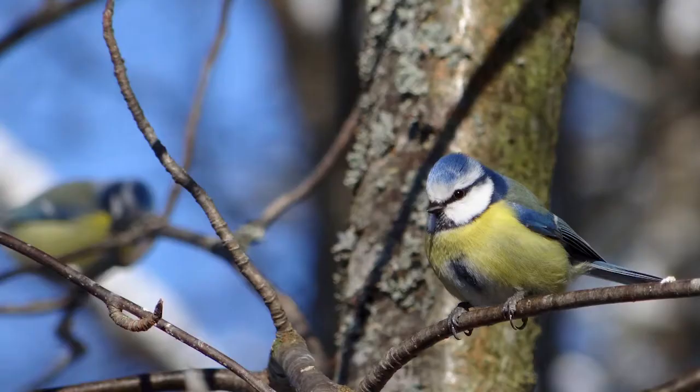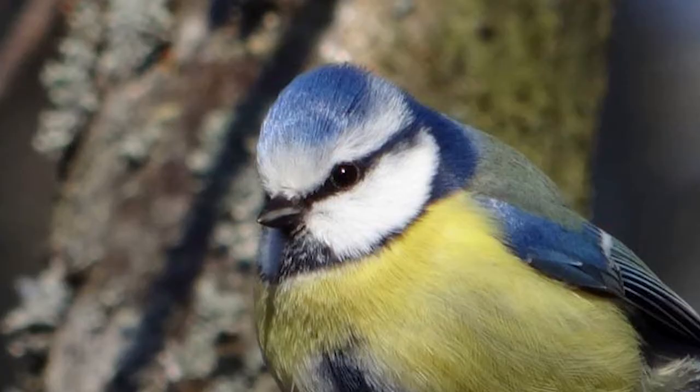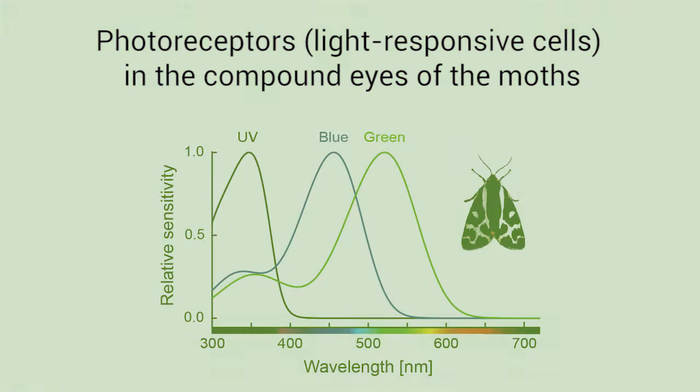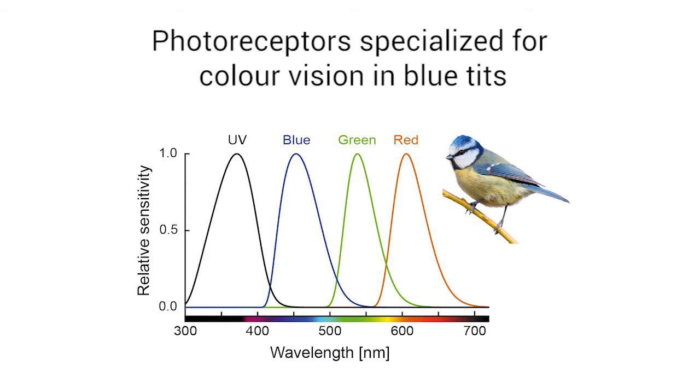To answer this question, we look at the moths with their own eyes and with the eyes of the Eurasian blue tit, a bird that preys on them. We found that the moths have three types of light detector cells, so called photoreceptors, in their compound eyes. These photoreceptors are most sensitive to the ultraviolet, blue and green part of the light spectrum, and the moths might use them for colour vision.